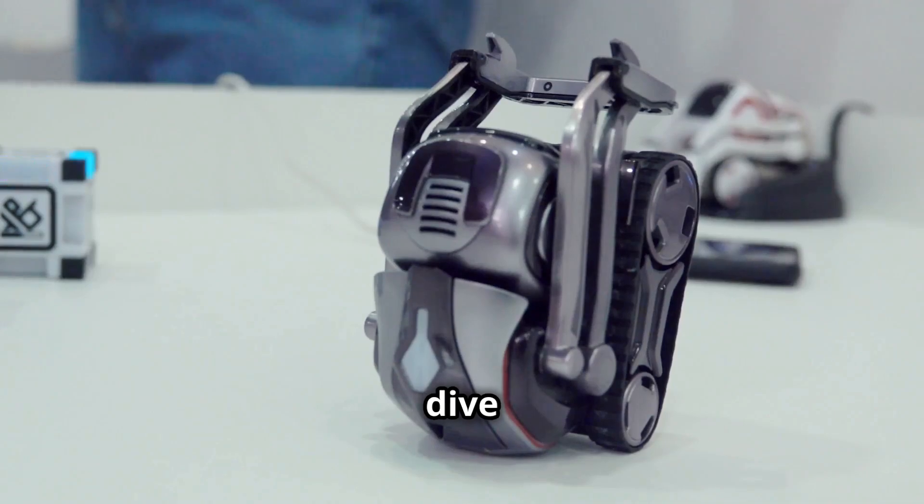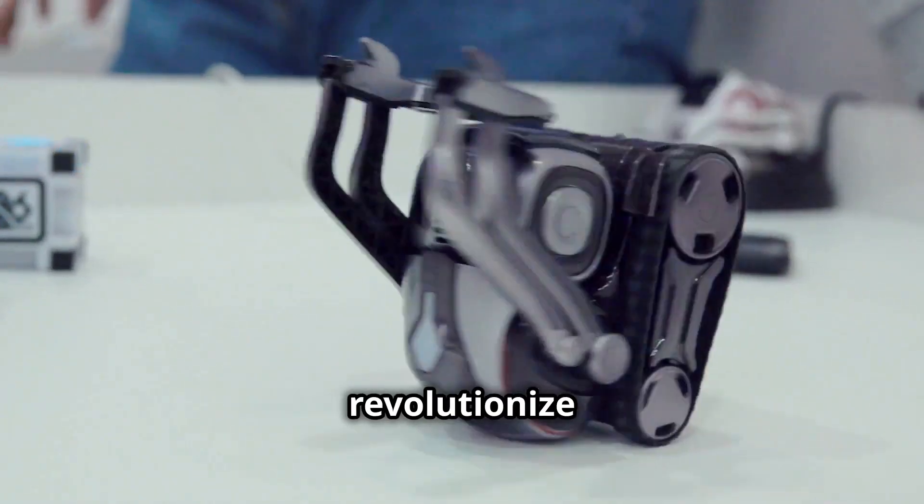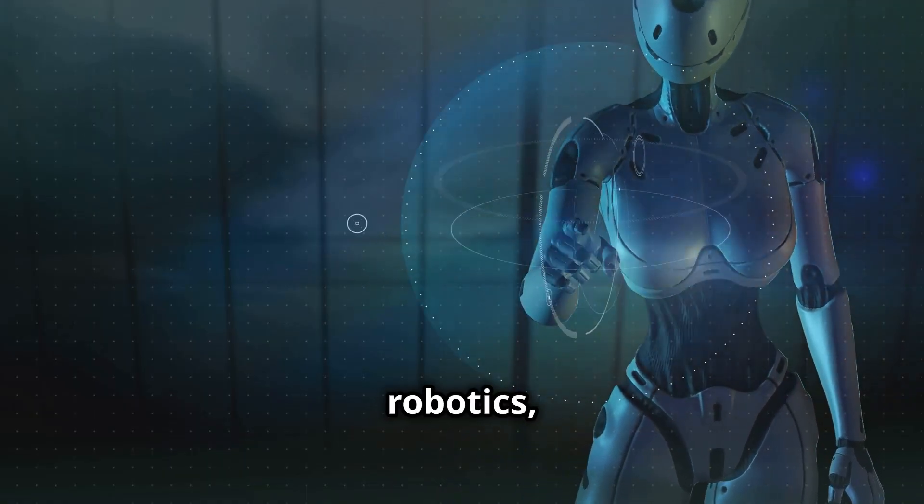In today's video, we'll dive into what Jetson Thor is, why it's a game changer, and how it will revolutionize industries and everyday life. If you're ready to see the future of AI robotics, let's get started.